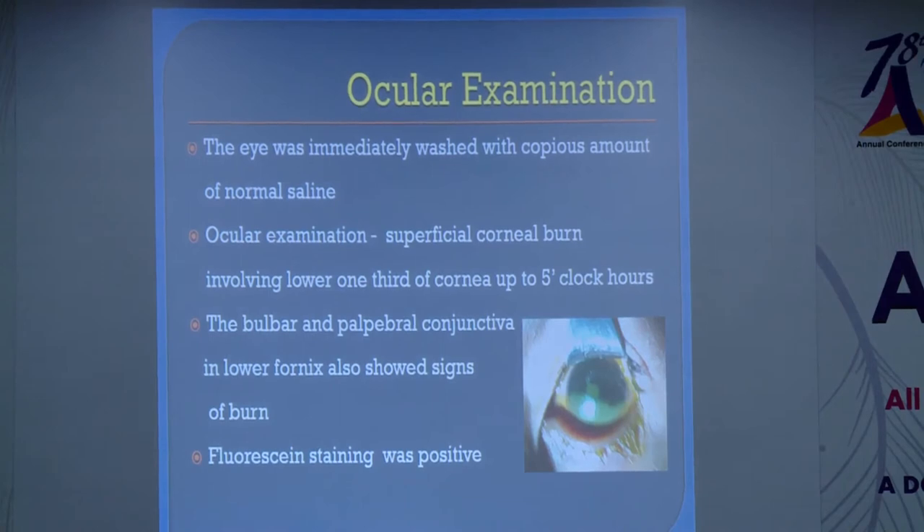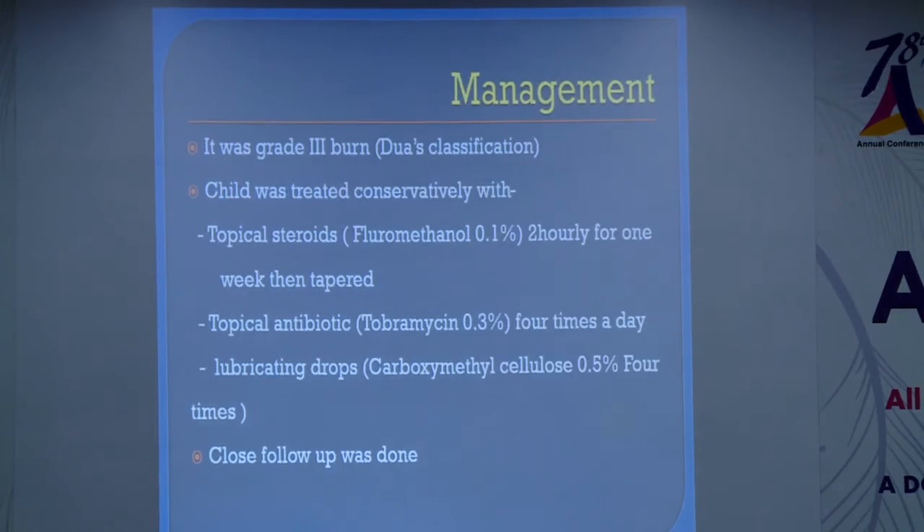The eye was immediately washed with copious amounts of normal saline and the patient was referred to me. On examination, I found a superficial corneal burn involving the lower half of the cornea, encroaching almost up to the pupillary border, with the adjoining conjunctiva also involved. Fluorescein staining was positive in the lower half of the cornea and conjunctiva. When graded using Dua's classification, it was a grade 3 burn, which carries a good prognosis.